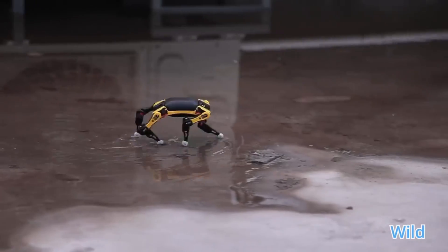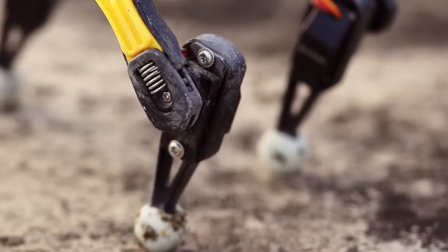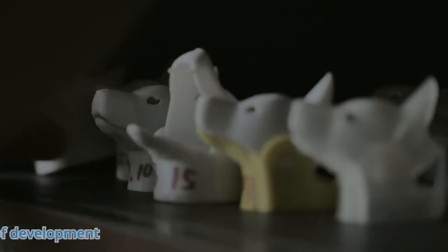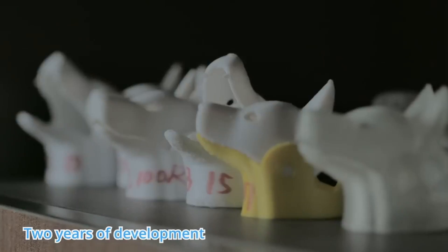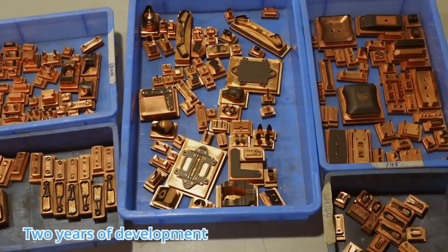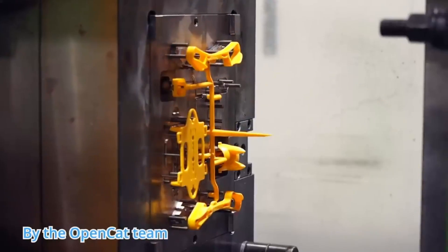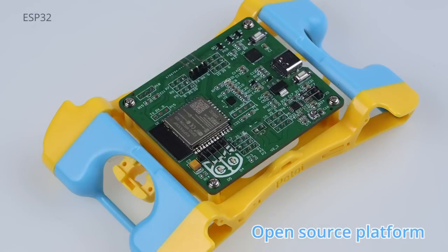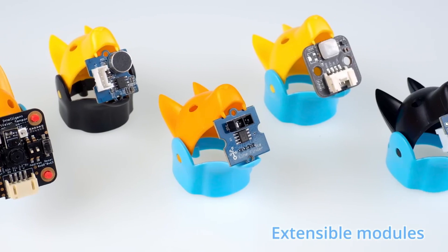It has a variety of visual sensors that can be attached. A specialized Arduino board that can interpret both simple and complex hand movements controls it. A smartphone app allows you to control BITTLE, and it may be programmed using Python, C++, or block-based coding. This paves the way for AI applications, robotics, the Internet of Things, and exploration in the real world.